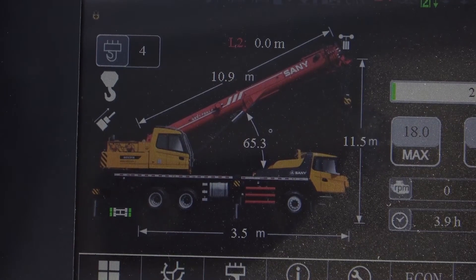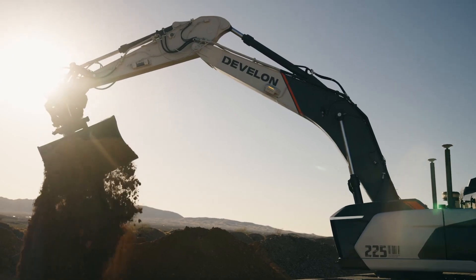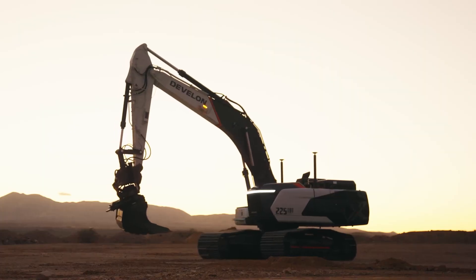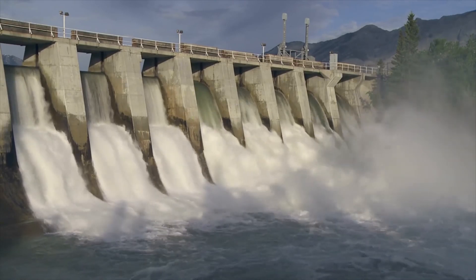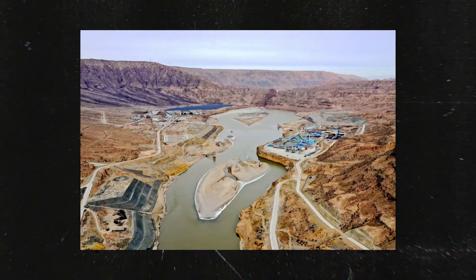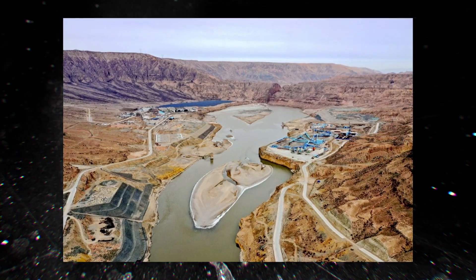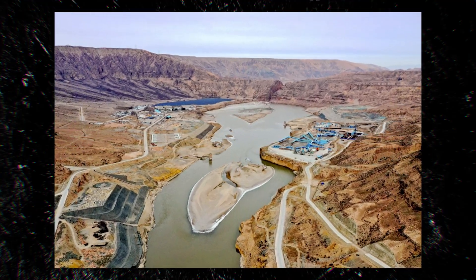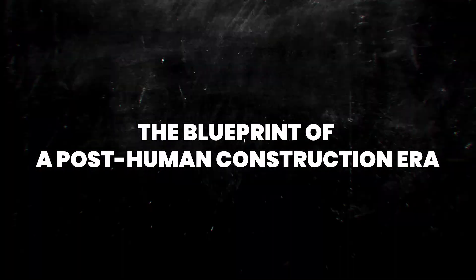Finally, ethical questions emerge: are we designing machines that outpace our ability to regulate them? Are we replacing people for efficiency, or just sidelining them for profit? And most importantly, what happens when machines start making infrastructure decisions that affect millions of lives? The Yangchu Dam might be the first, but it won't be the last. The question isn't whether we can build without humans — it's whether we should.